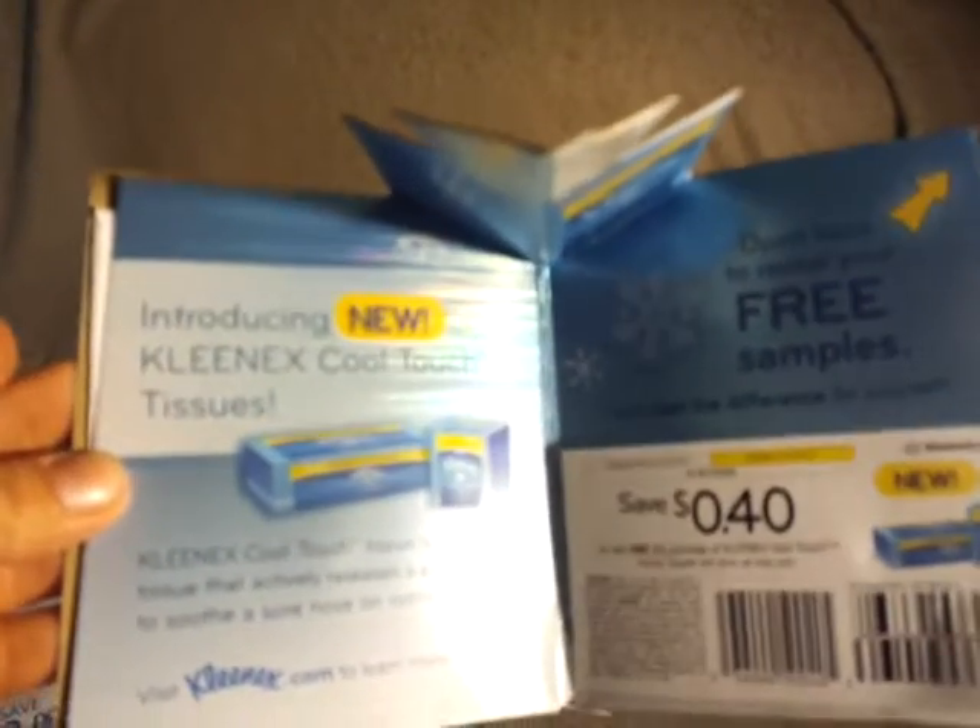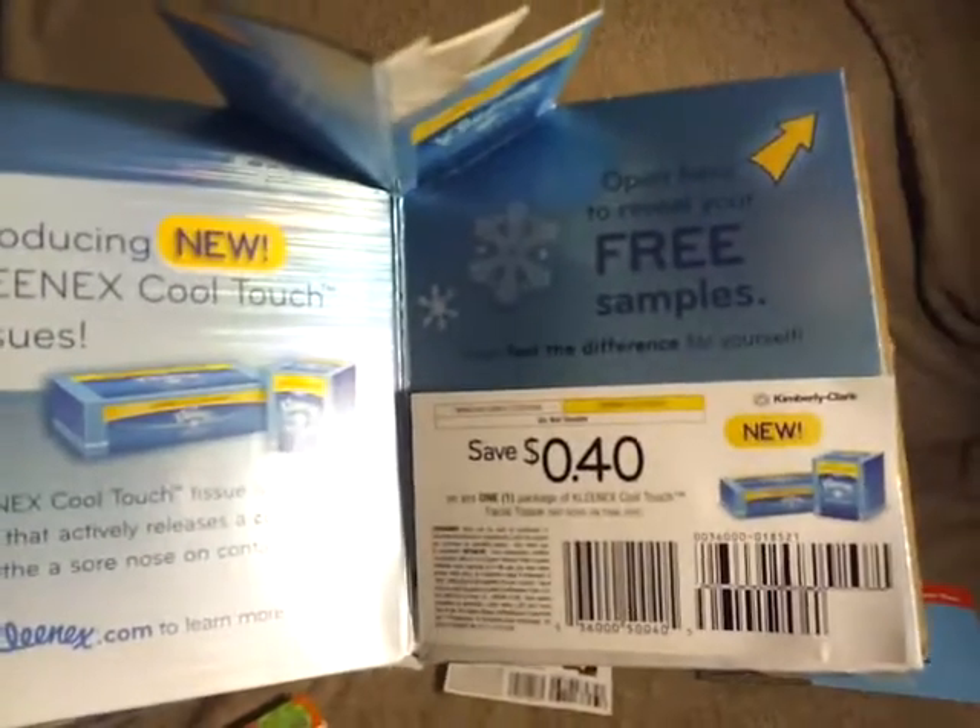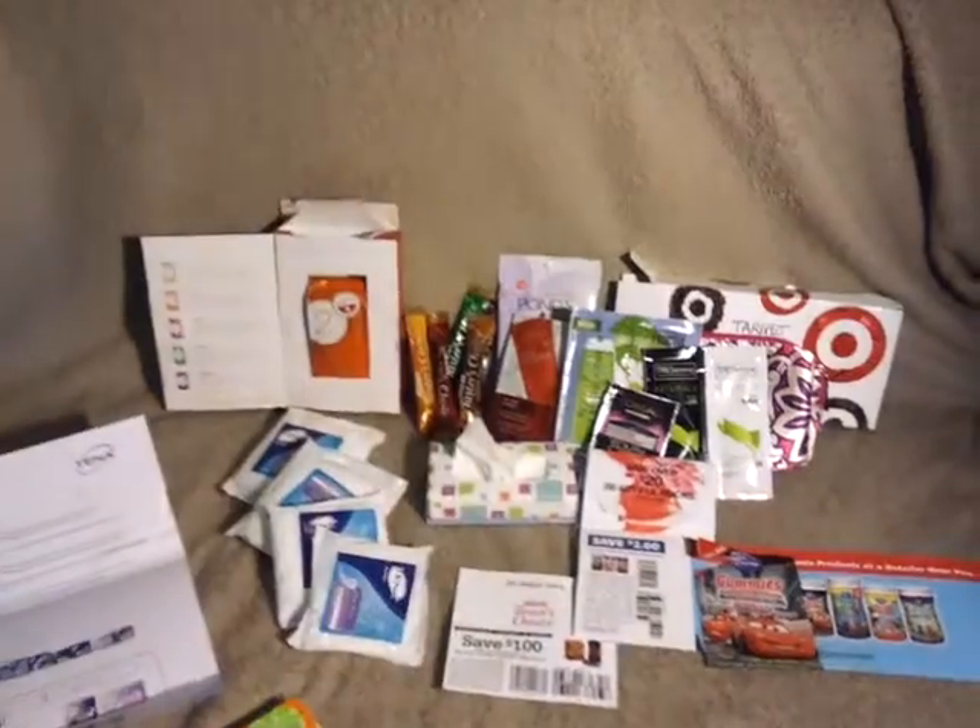Over here I got some Kleenex Cool Touch. They sent me a coupon for $0.40 off, and inside are a bunch of little samples, which I've actually bought before and I really like this kind.